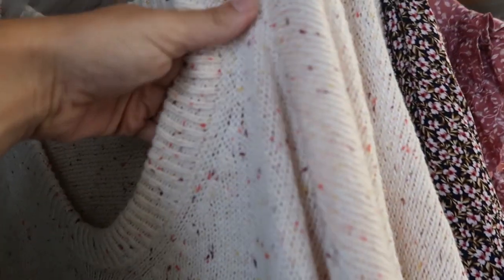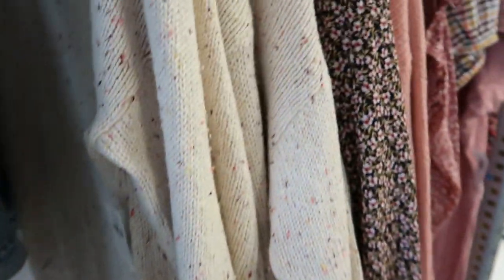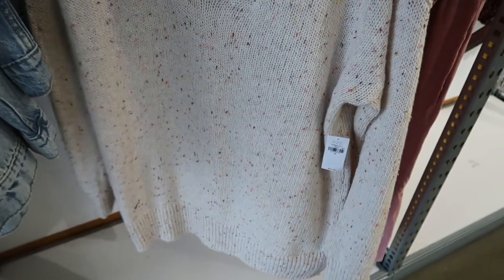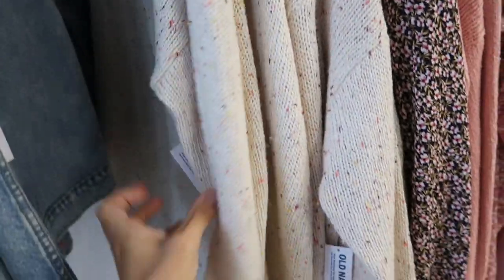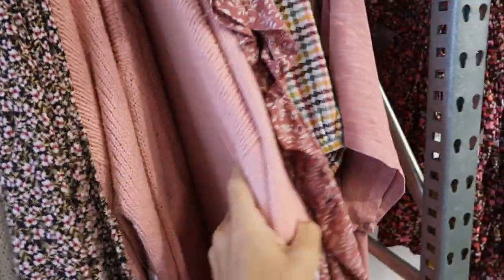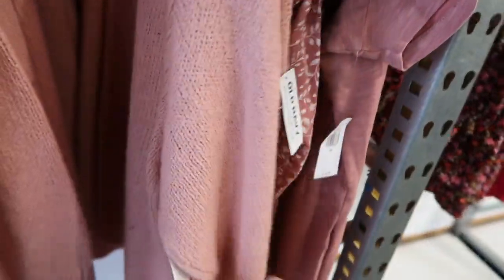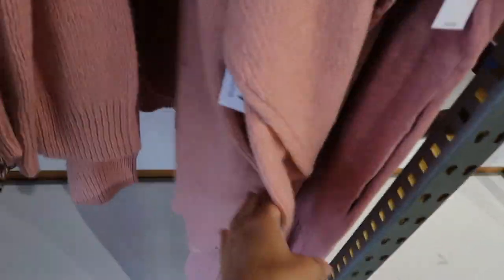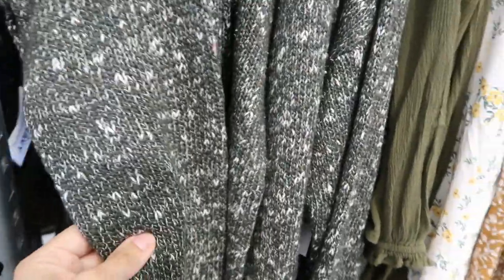New oversized confetti sweater — so happy this is back. All those colors up close, $34.99. It's a longer length, more of a boyfriend style — great with jeans, leggings, and boots. Comes in the confetti print and solid pink. Also seeing that confetti cardigan in green and white and solid black.